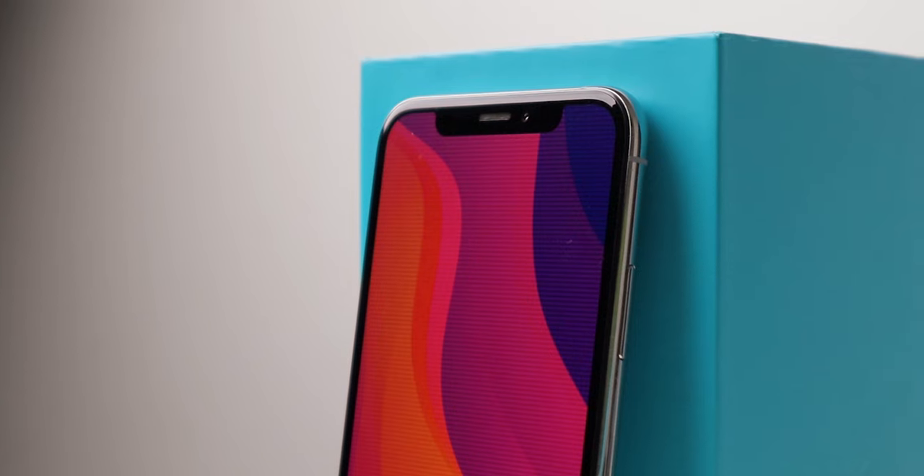Lastly, the selfie camera. In simple words, it's actually pretty good. I don't use it a lot, but whenever I do, I find the results acceptable.